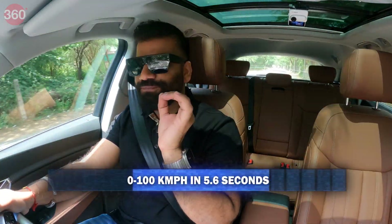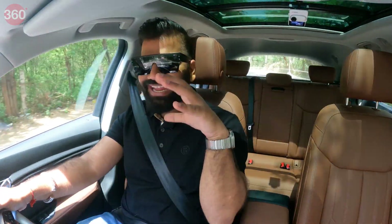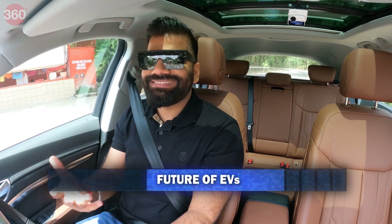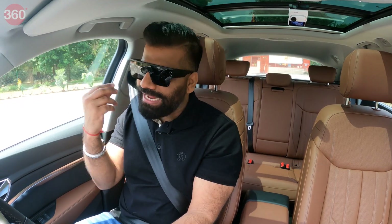In just 5.6 seconds — that's Audi Q8 e-tron for you. An SUV that gets you from 0 to 100 kmph in a flat 5.6 seconds. And guys, this is clearly the sign that EVs are getting better and better.